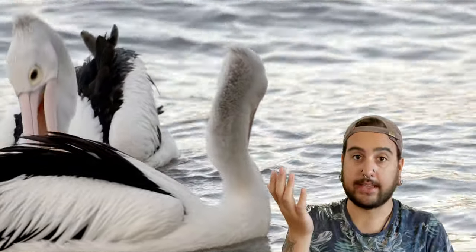So yeah, it's the pelican — the Australian pelican. It lives in Australia and it has the bill.